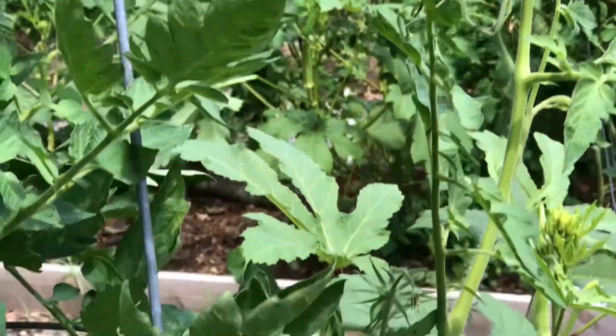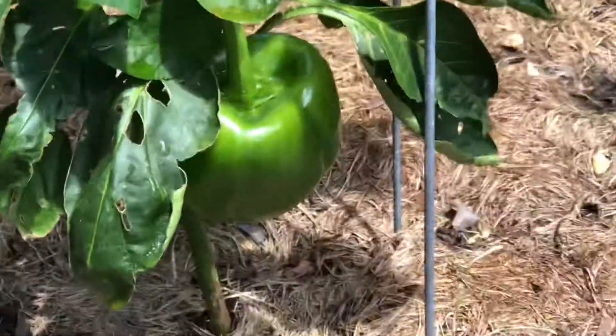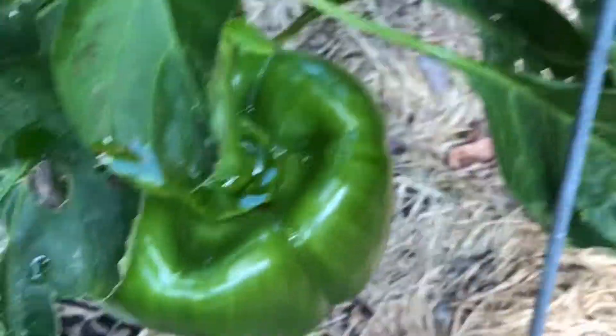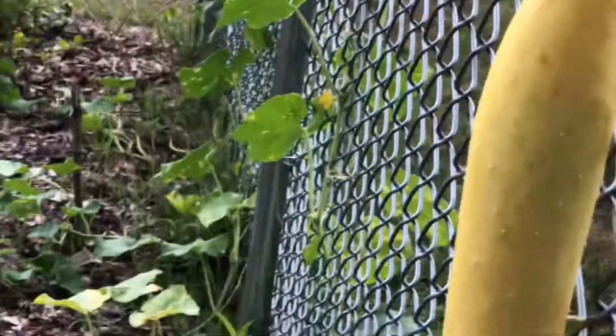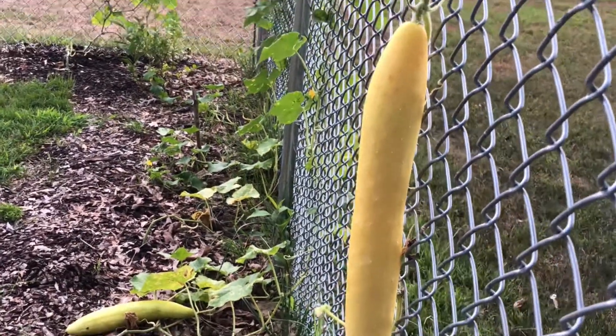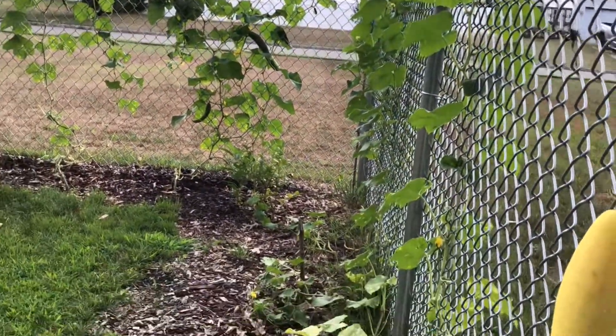Pretty cool. The potatoes are almost ready to be harvested. And the red bell pepper is almost there too — it's almost ripened. I got this one ripening so I can have the seeds from it. One in the ground too. Pretty cool.